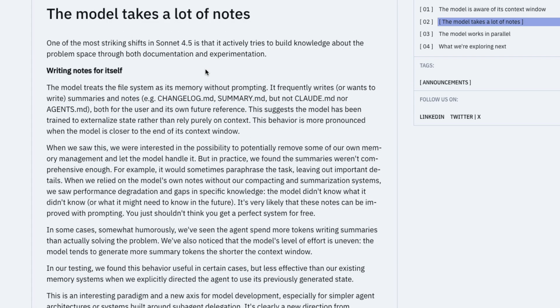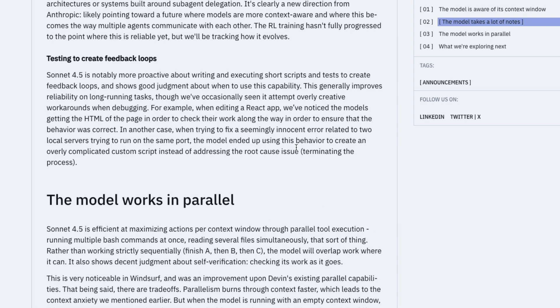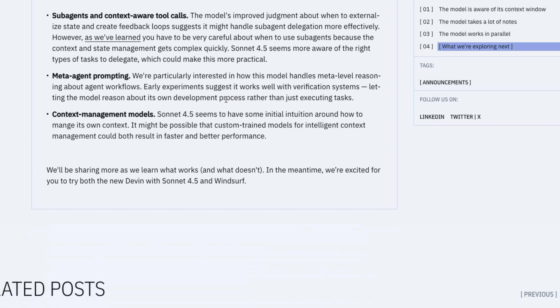The next issue is that the model takes a lot of notes. Every time it has to do something, the model creates files on its file system and writes down summaries of what's going on for future reference. Another interesting problem is the model can create feedback loops because of its innate tendency to constantly self-validate, which might also end up being a problem.